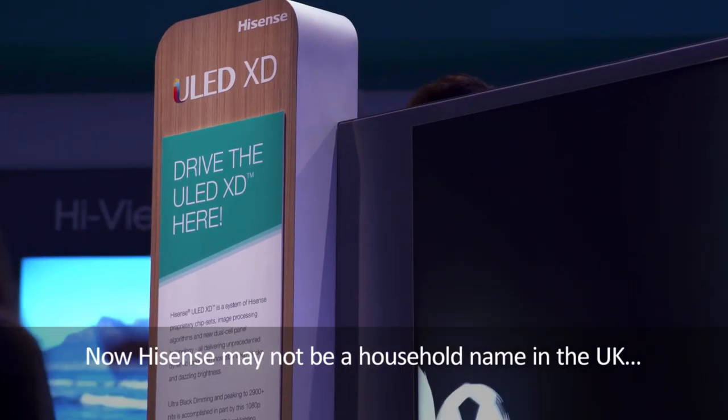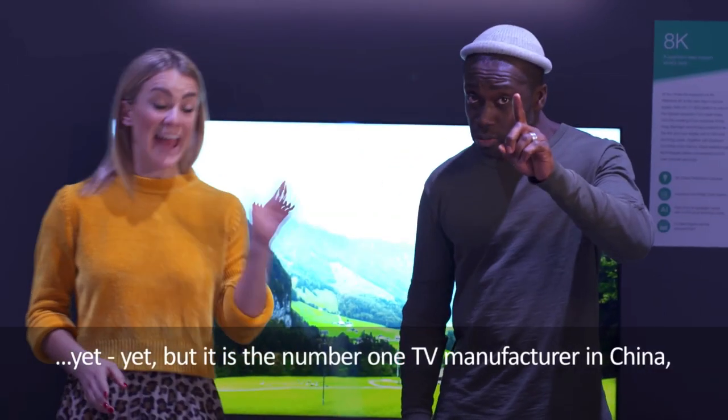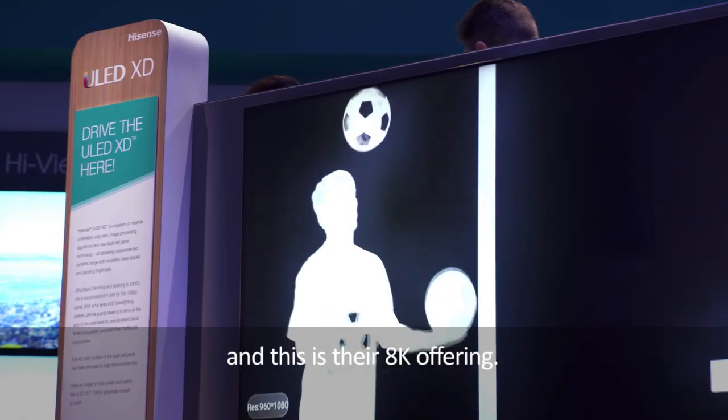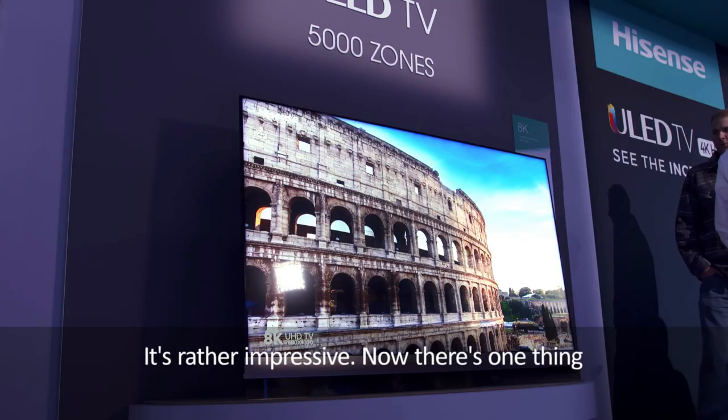Now Hisense may not be a household name in the UK yet, but it is the number one TV manufacturer in China, and this is their 8K offering. That's rather impressive.